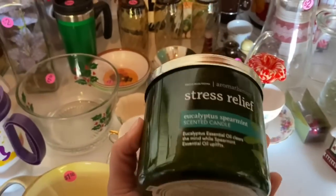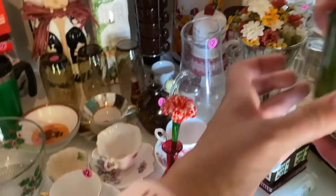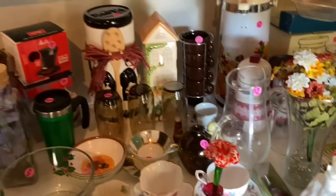Bath and Body Works! No way. Is that the one you like — eucalyptus? Oh yeah, nice. Smells good.